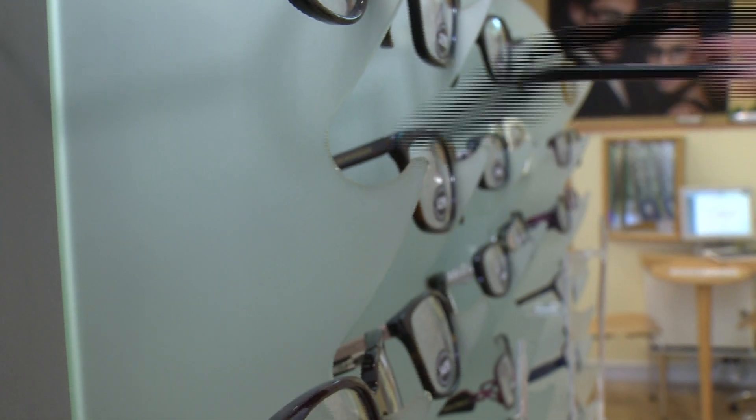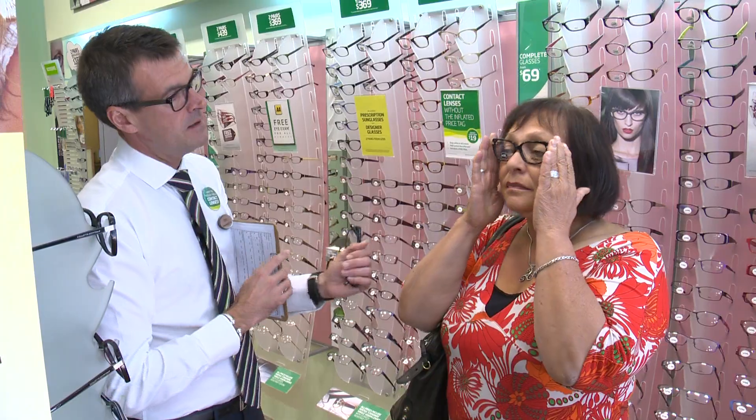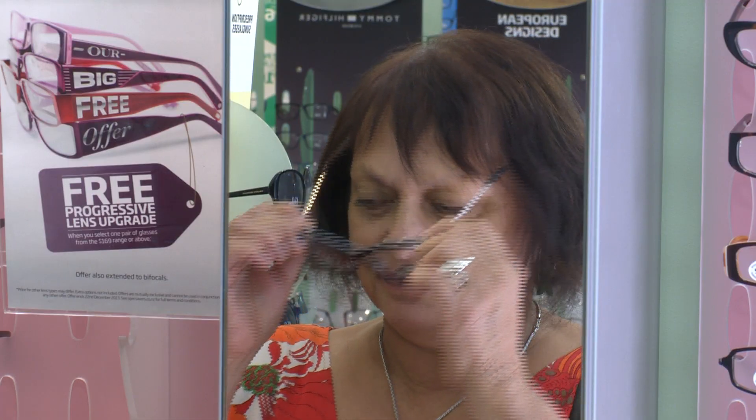In terms of becoming an optometrist, probably the most important thing is that you need to like people. Having confidence in your ability to make a decision is important, and the training at university gives you a lot of that confidence, which experience then continues to build.